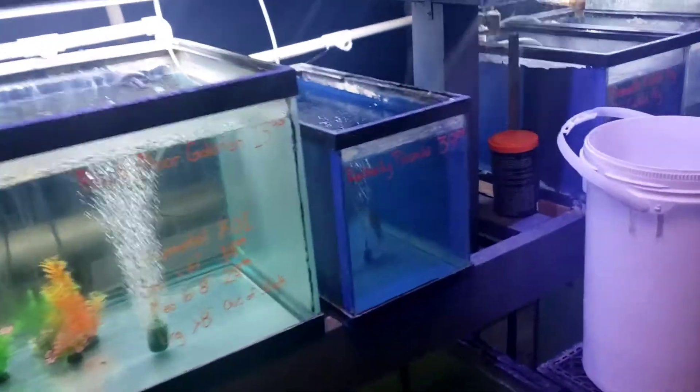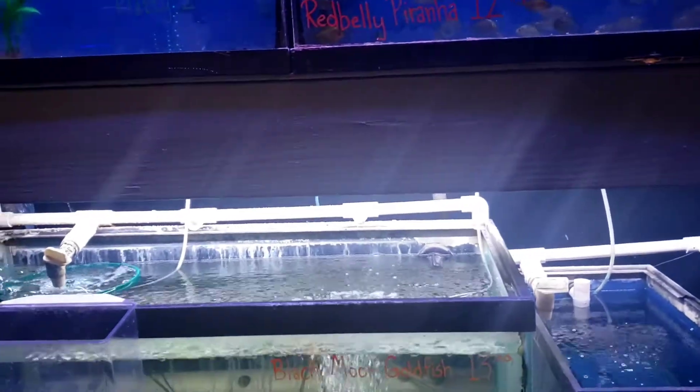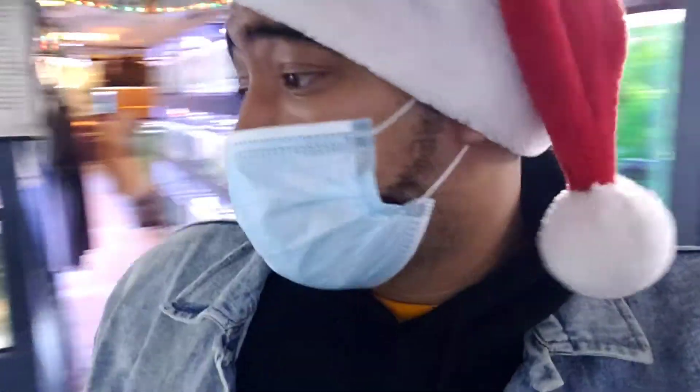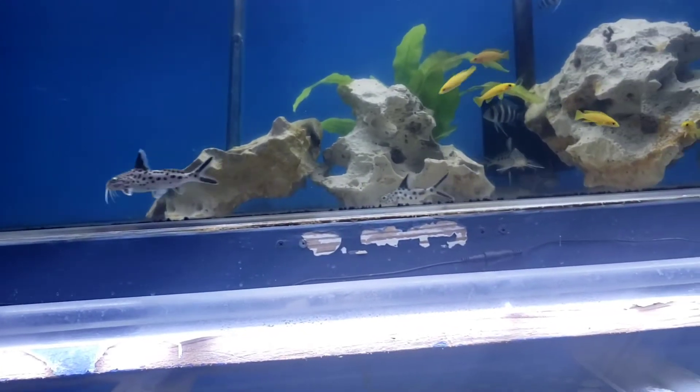I still got my African cichlids, but I'm trying to get into something else. So what y'all think, man? Thinking about going with the Rasboras.